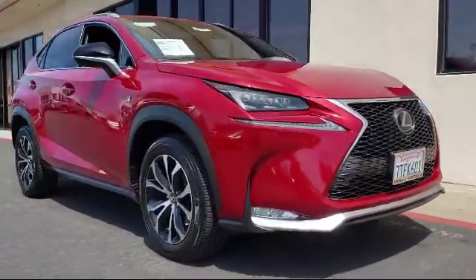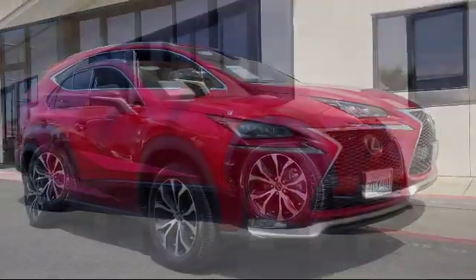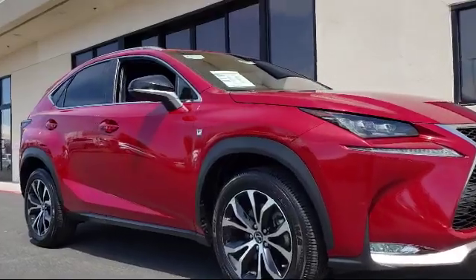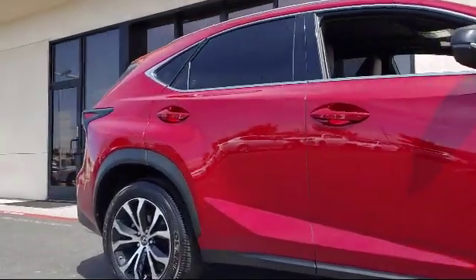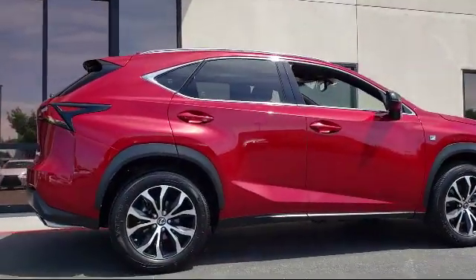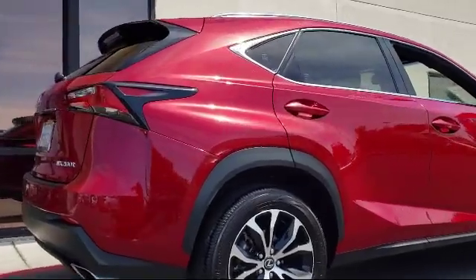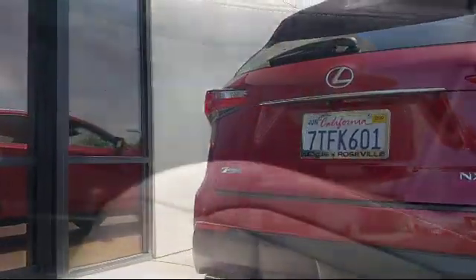This vehicle comes equipped with alloy wheels, rear spoiler, keyless entry, leather wrapped steering wheel, tire pressure monitoring system, roof rack, and a premium package with all the right options, including navigation system, blind spot monitor, Bluetooth smartphone integration, and has less than 20,000 miles on the odometer.